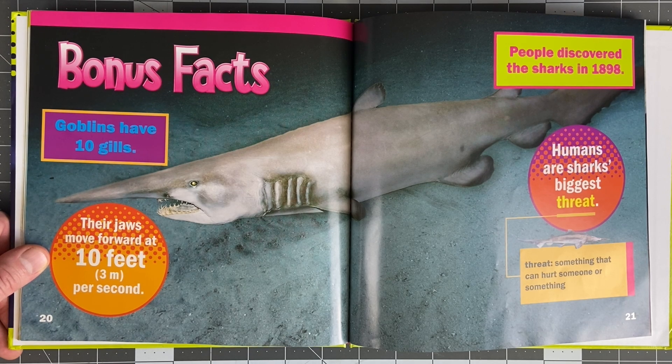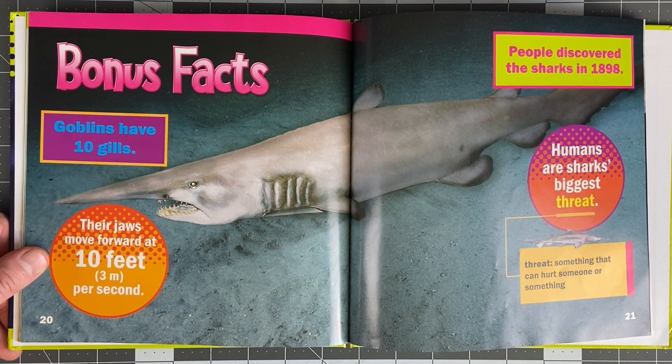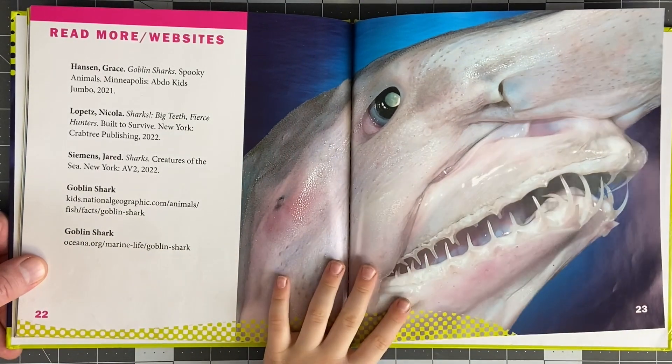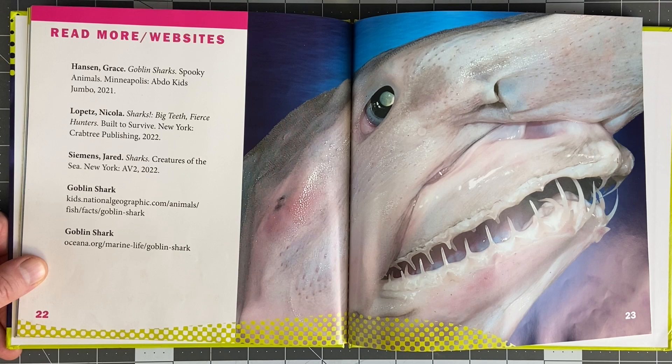Goblins have 10 gills. Their jaws move at 10 feet per second. People discovered the sharks in 1898 - that's a long time ago. Humans are sharks' biggest threat. Threat is something that can hurt someone or something. Why? Sharks are human's threat - not food.